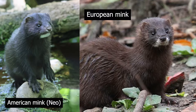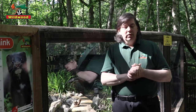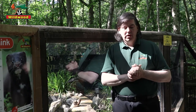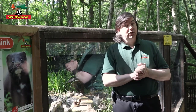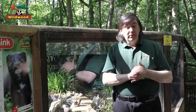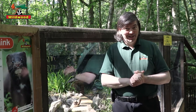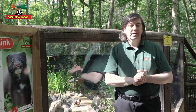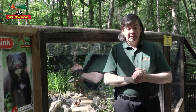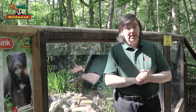European mink are a true endangered species. Historically, they were found across most of Europe — north into Scandinavia, east into Russia. Fossils from southern England suggest that they were here half a million years ago. Today, European mink are only found in parts of France and Spain in the west, and Romania and Ukraine in the east.